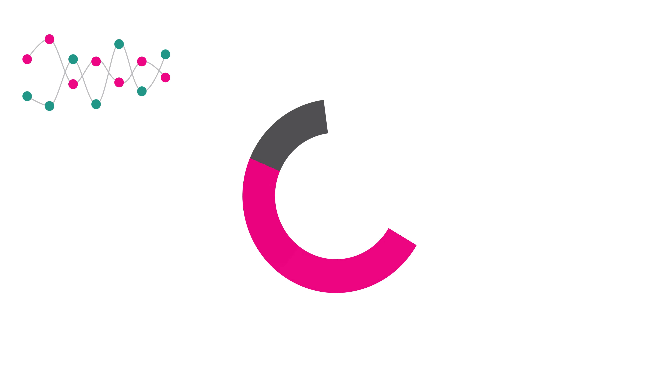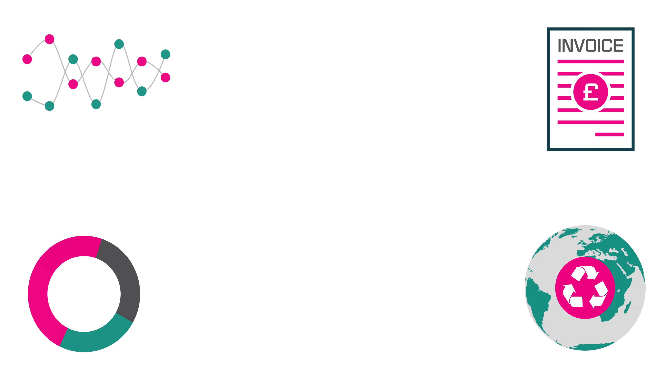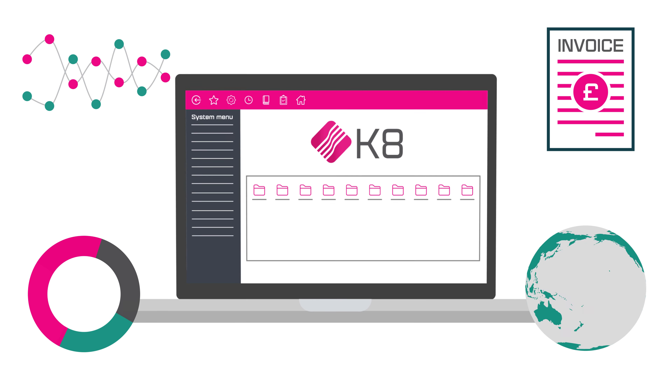Now is the time to digitise. Save money by optimising your operations, save time by reducing manual work, and drive your sustainability by promoting paperless processes.